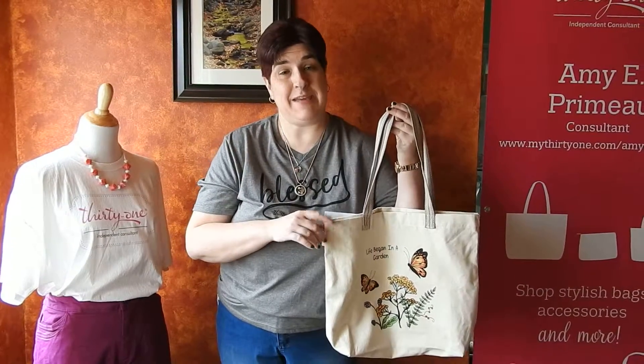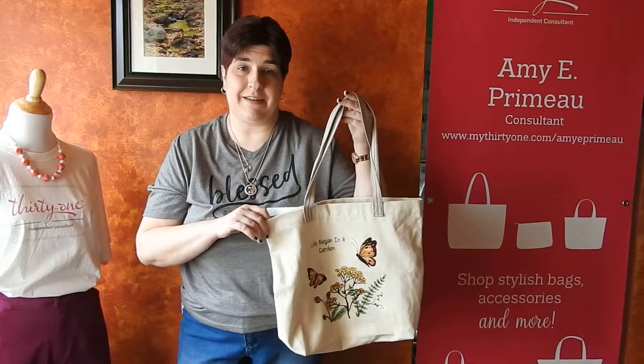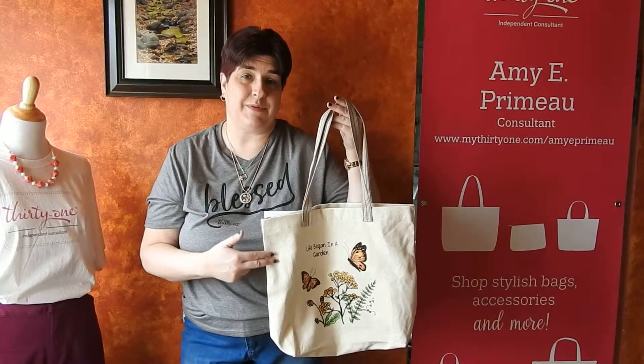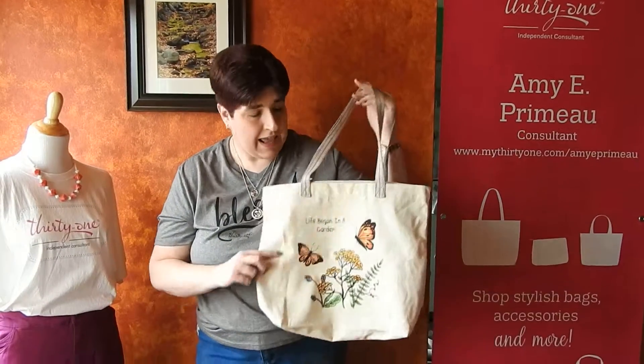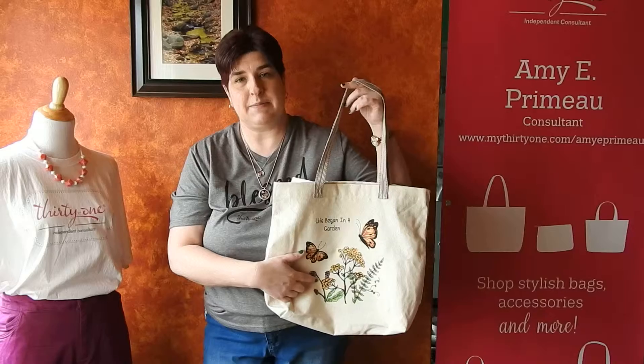Hi friends! Welcome to Amy's Bag Adventures. I'm Amy Premo, an independent consultant with 31 Gifts, and today I want to show you one of our new products from the Spring Summer 2019 line. The personalization is beautiful.